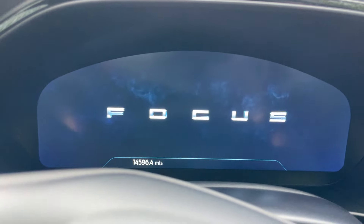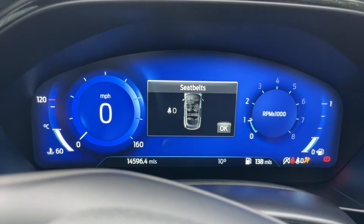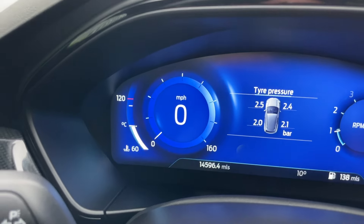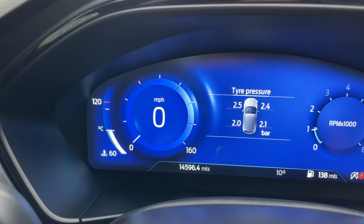To complement the keyless entry, we have an engine start-stop button — the dash looks so amazing. It defaults into normal drive mode, shown on a dark blue screen. On the left-hand side there is a coolant temperature sensor, followed by a digital speedo.